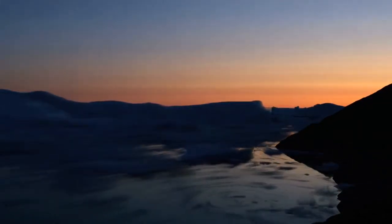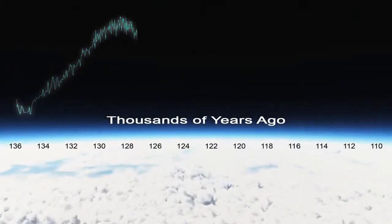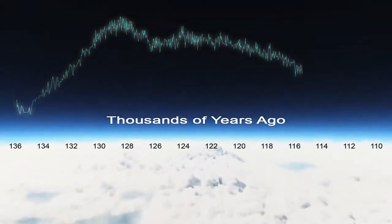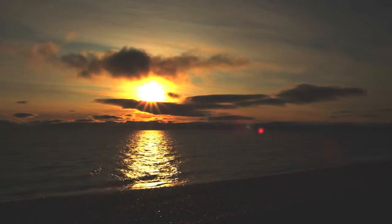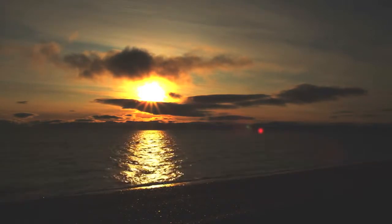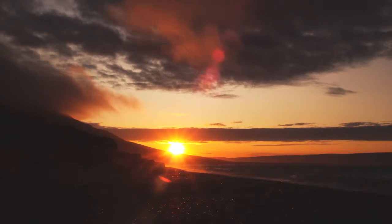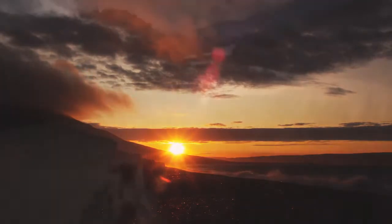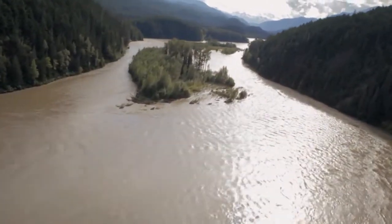Take, for example, the last interglacial, known as the Emian, from 130 to 115,000 years ago. This happened at a time when CO2 was at pre-industrial levels and global temperatures had risen only modestly. But with higher solar energy striking the north, temperatures rose dramatically in the Arctic. The effect was amplified by the lower reflectivity of ice-free seas and spreading northern forests. There is still uncertainty about how much these changes affected sea levels — estimates range from 5 to 9 meters, levels that would be catastrophic today.